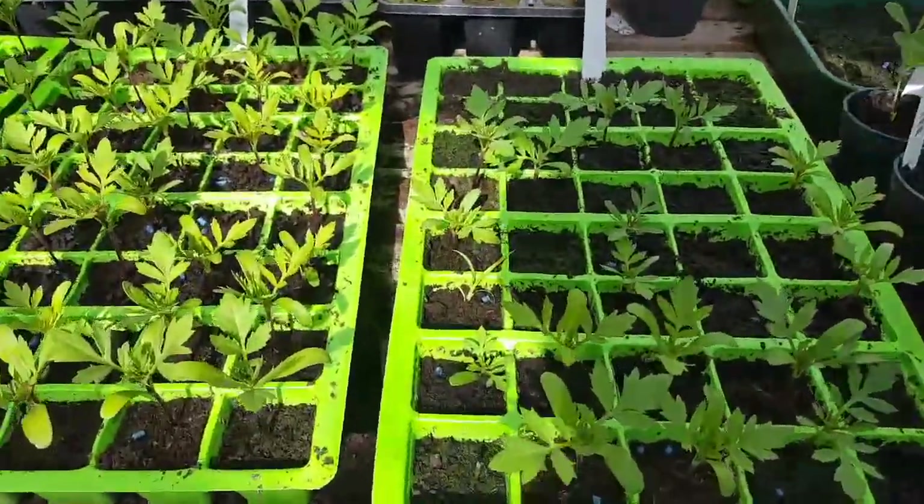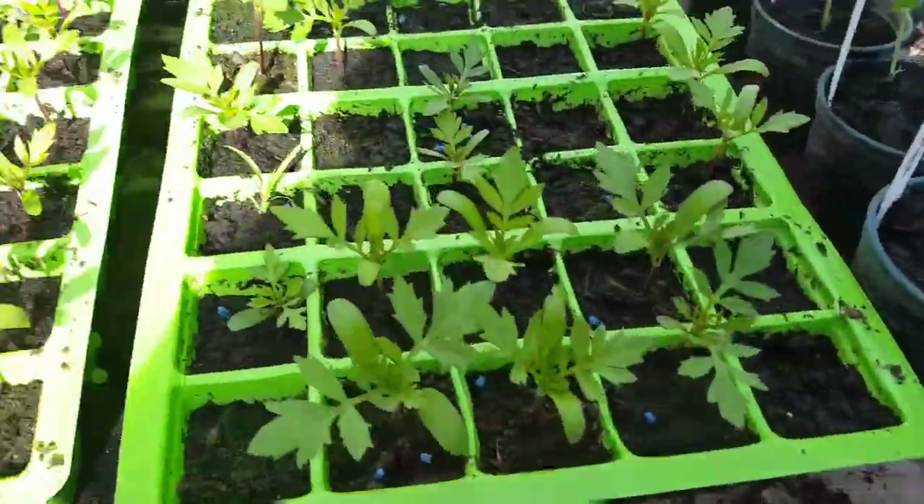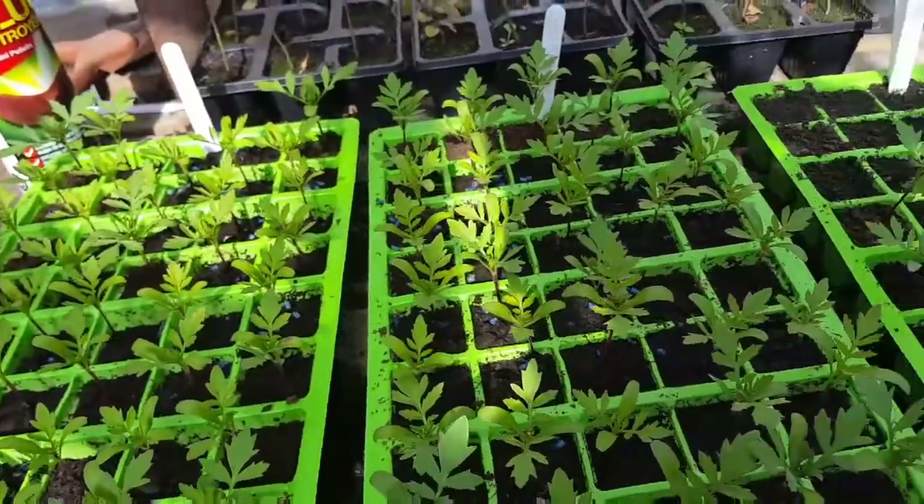As always, the marigolds have grown about a foot more. These are doing really well — I'm very, very impressed with my marigolds.